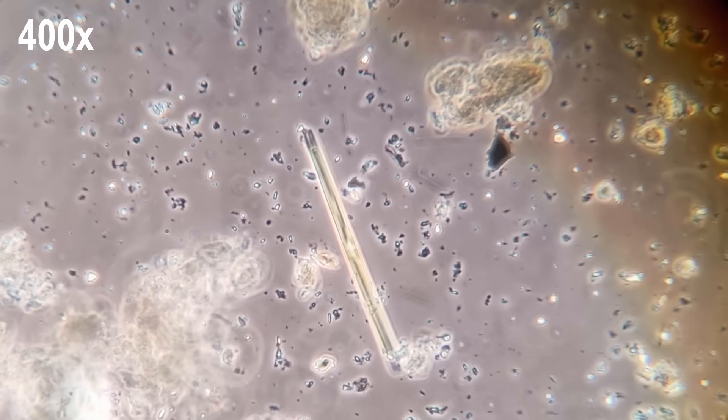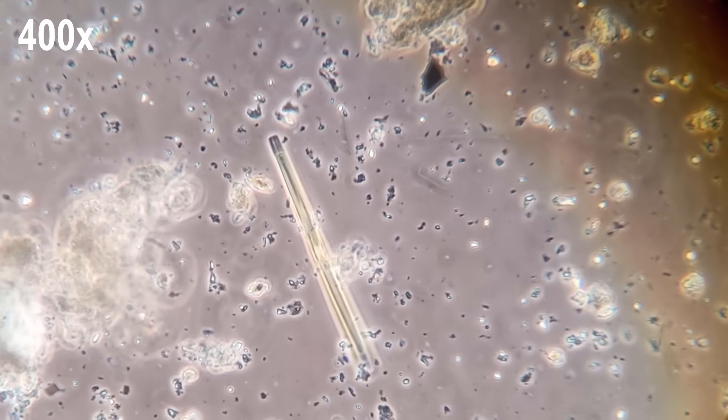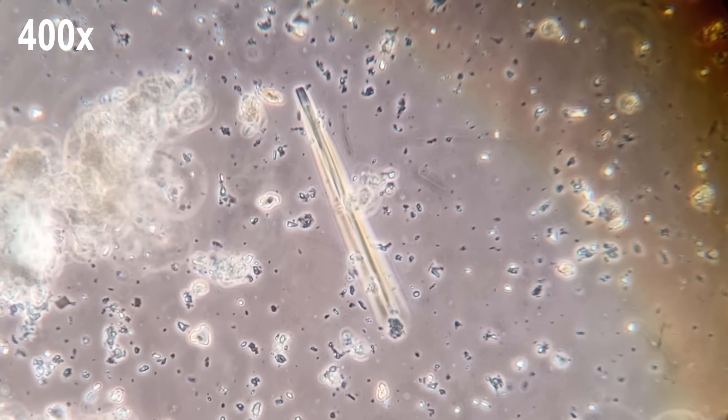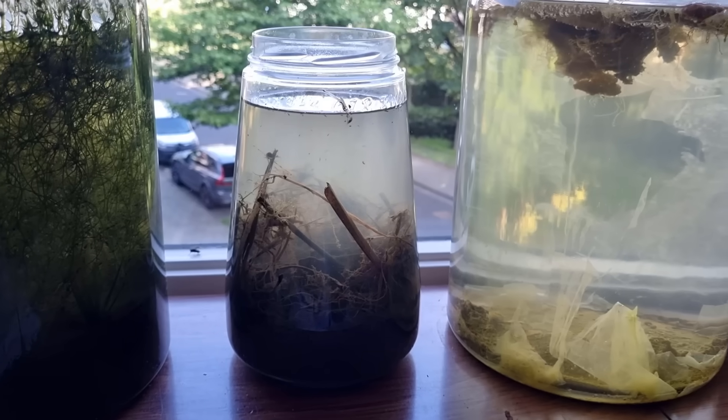Since diatoms like sunlight, they probably won't enjoy darkness very much. But again, we'll see. Now it's finally time to put it away.